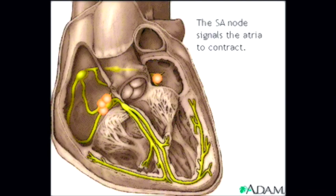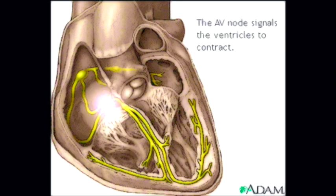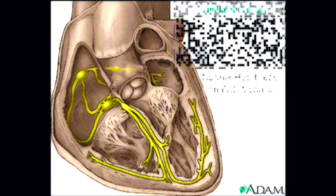That's why doctors sometimes call it the anatomical pacemaker. From there, the signal travels to the AV node, through the bundle of His, down the bundle branches, and through the Purkinje fibers, causing the ventricles to contract.